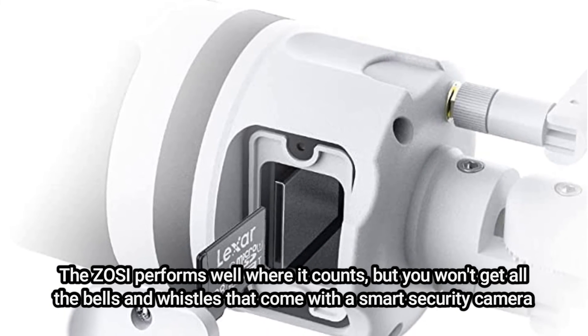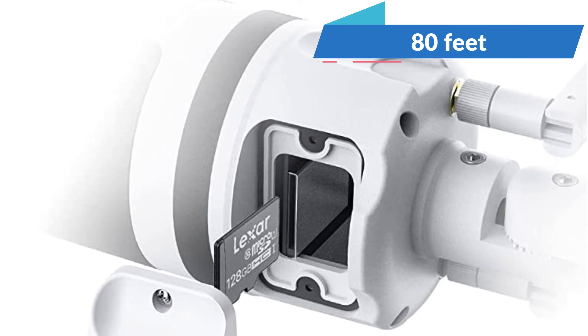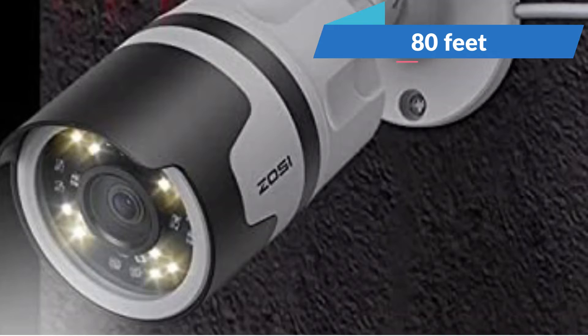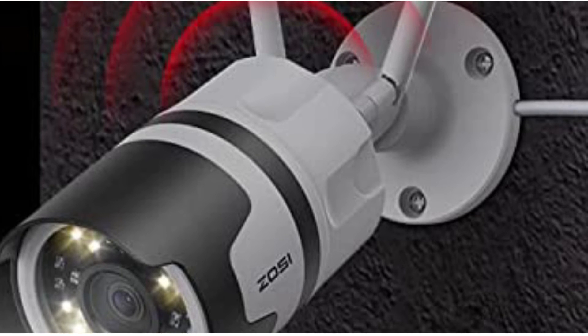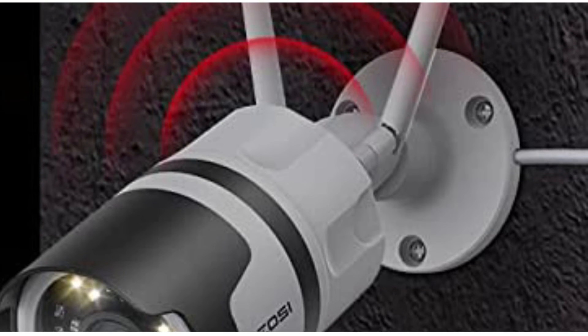This robust security camera with night vision, which can record activities up to 80 feet away, pleased us. Given the video quality you receive in total darkness, it's hardly a stretch to argue that this is also our best pick for night vision.